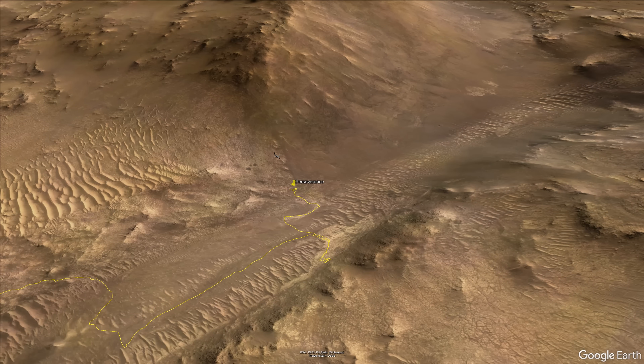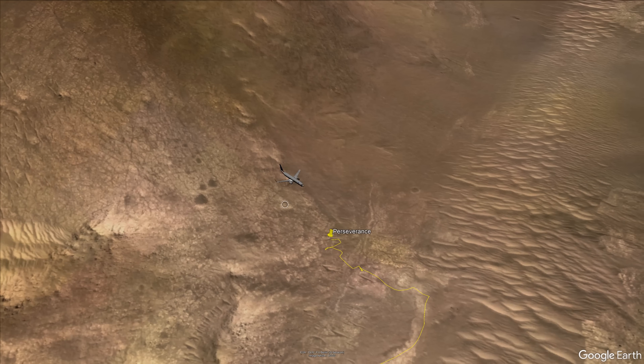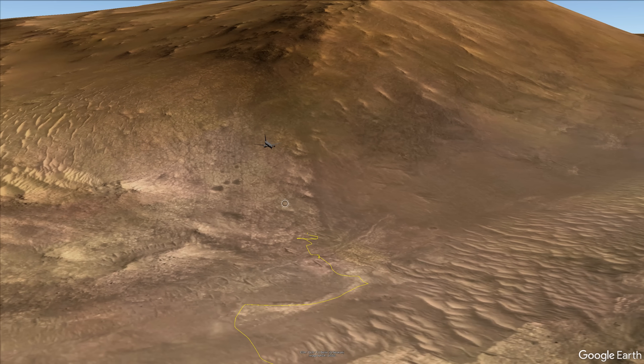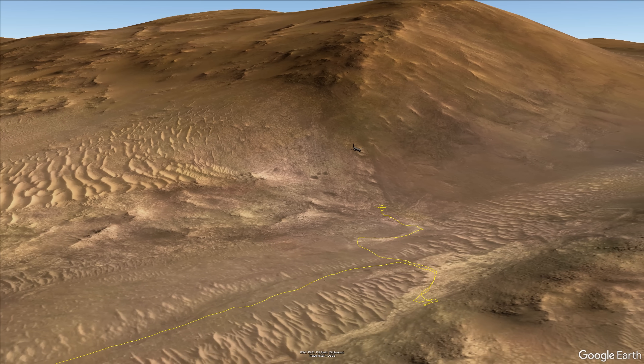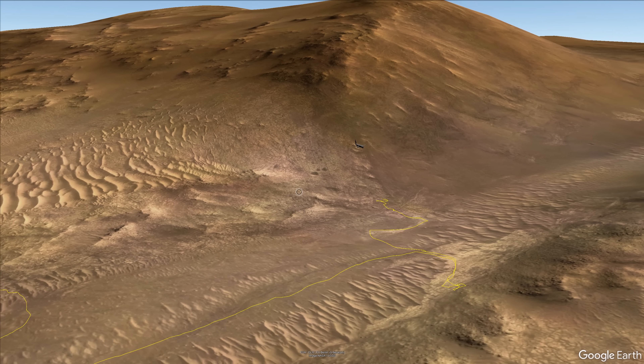This climb will feature inclines of up to 20 degrees. Both the Curiosity and Opportunity rovers have managed inclines of at least 30 degrees, but never on such difficult, slippery sand.